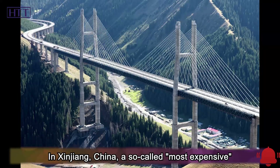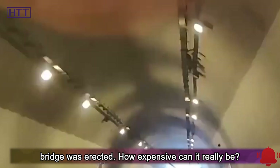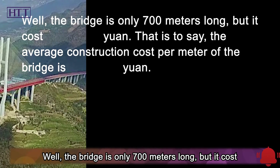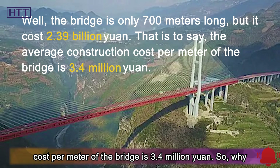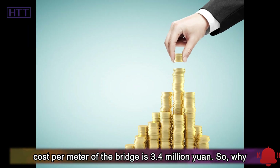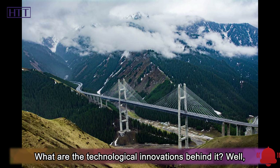In Xinjiang, China, a so-called most expensive bridge was erected. How expensive can it really be? The bridge is only 700 meters long, but it cost 2.39 billion yuan. That is to say, the average construction cost per meter of the bridge is 3.4 million yuan. So, why did the bridge require such a huge sum of money? What are the technological innovations behind it?